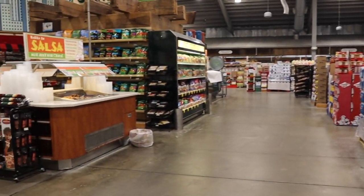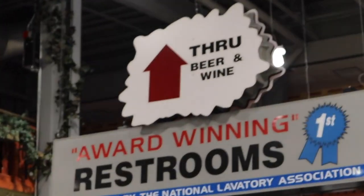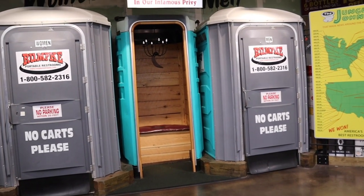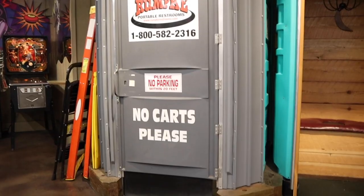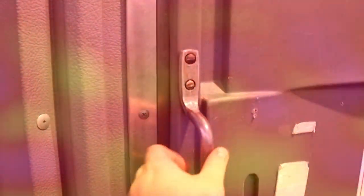Jungle Gems is known for many things, but there's a specific reason that their bathrooms are award-winning. My fiancé had to do a double-take as two dudes walked out of the men's porter potty. But you'll just have to visit the store to find out what's really behind these doors.